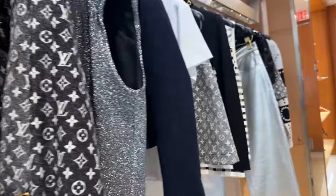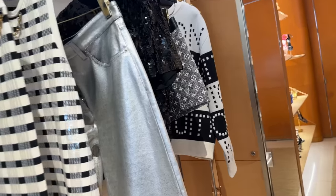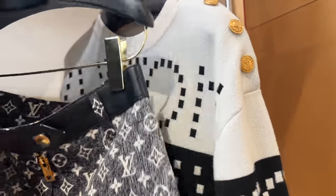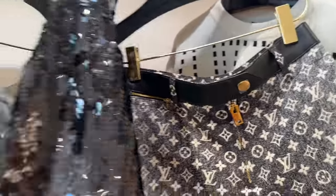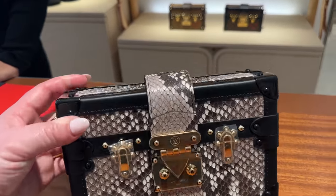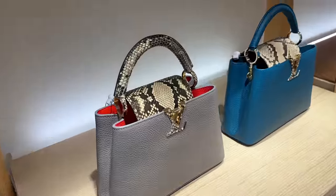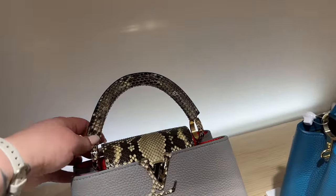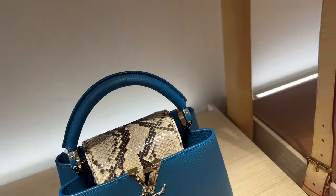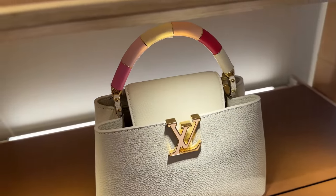Louis Vuitton has so many handbags — hundreds that most of us have never even seen. But then they'll put a focus on them and really highlight them in their collections. There are these little Capucines bags over here. Pretty white.